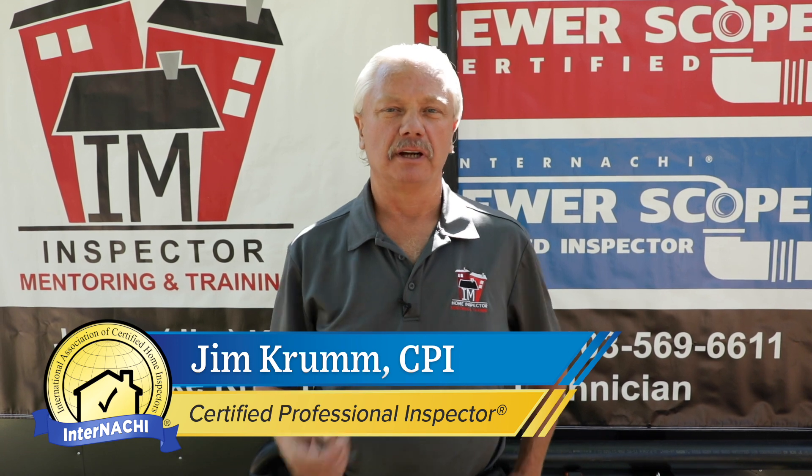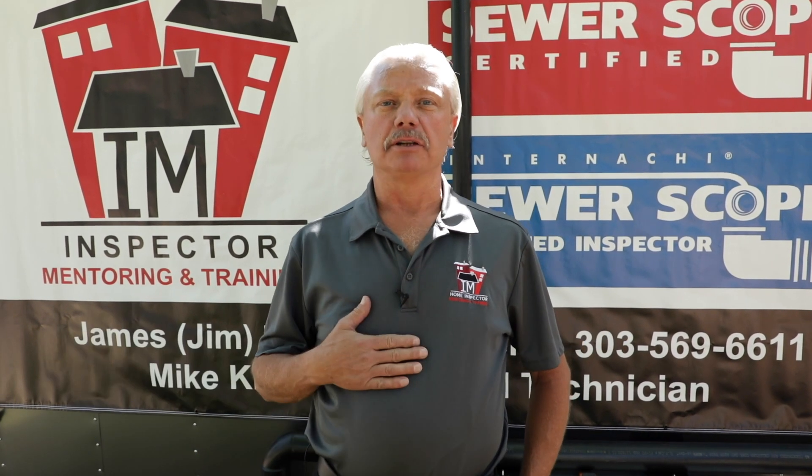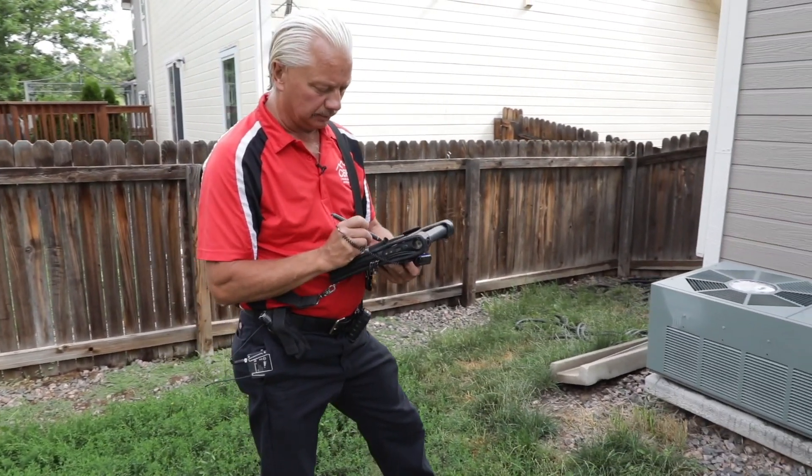Hi, I'm Jim Crum. A lot of you may know me as an instructor at InterNACHI. I'm also a Colorado home inspector. I've owned Colorado's Best Home Inspection since 2005.